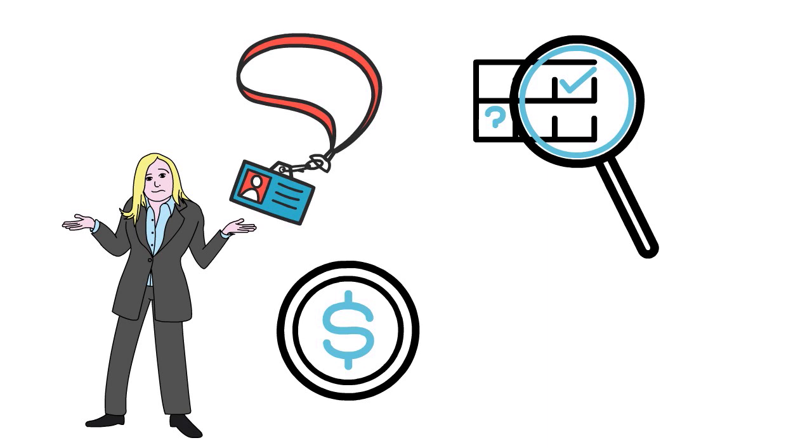Whether it is First Access Visa, Total Visa, or Credit One Bank Unsecured Visa, there are cheaper alternatives out there. You can go for a credit builder credit card, a credit builder loan, or debit cards that act as credit cards. For example, the Extra card or the Chime card, which acts as a secured card but has rewards. The money you give to these cards in fees could actually be used for other things.